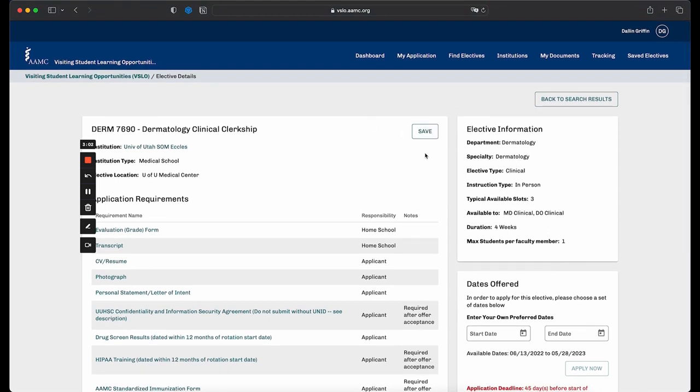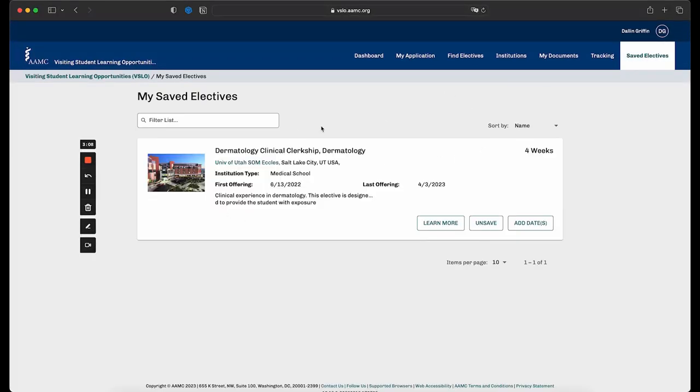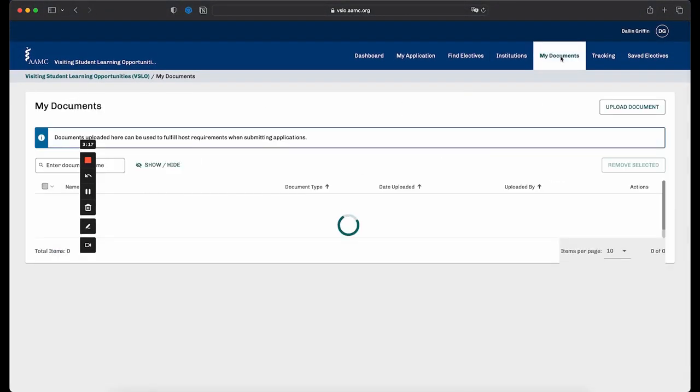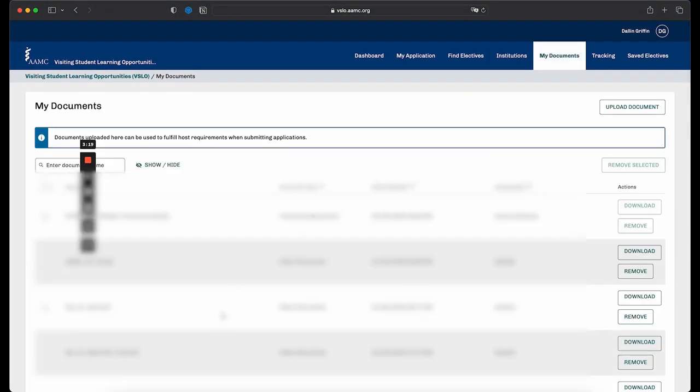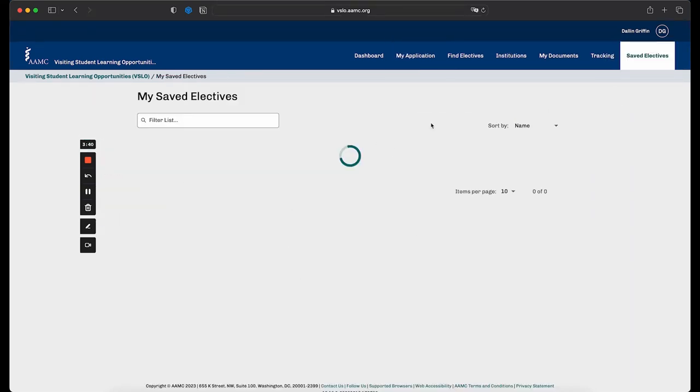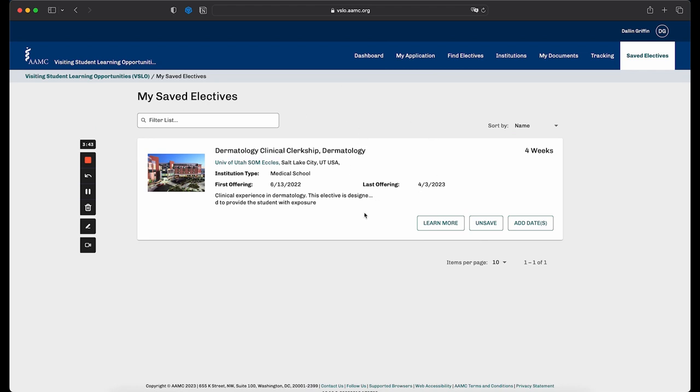You can save the program — it'll appear in your saved electives. To add all your documents, click 'My Documents' and upload everything you need in order to apply. It's a very simple process. Once you are actually applying for programs, you add electives by going to 'Add Electives,' clicking on that, and all your saved electives will appear.